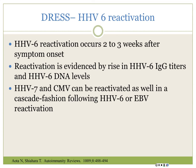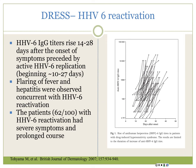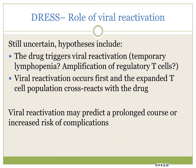DRESS is an interesting reaction because a virus is involved too - a combination of drug and virus creates the syndrome. HHV-6, the virus that causes roseola in childhood, reactivates in DRESS - IgG titers and PCR/DNA levels rise. HHV-7 and CMV can also reactivate. Patients with viral reactivation have flares of fever and hepatitis and a more prolonged course. Whether the virus comes first or the drug induces reactivation is still unknown, but those with viral reactivation do worse.